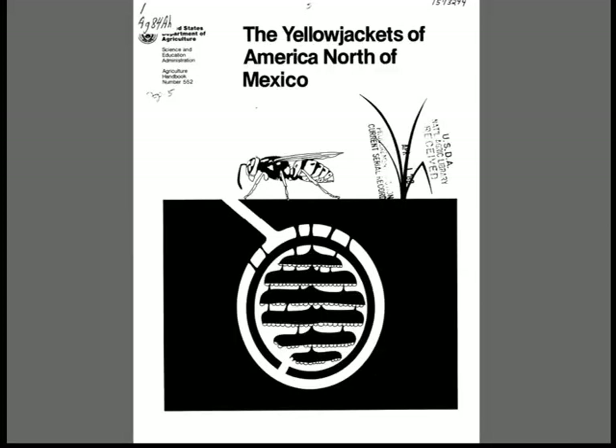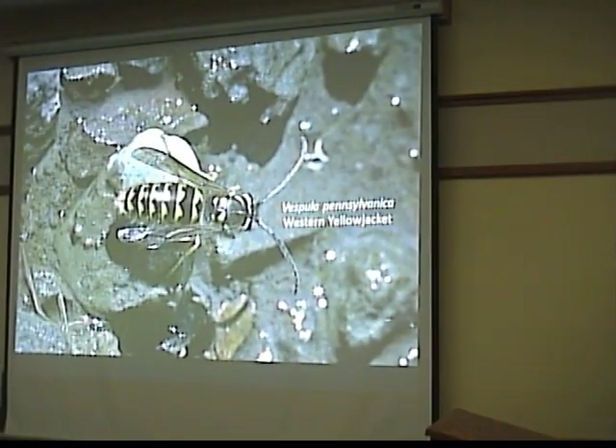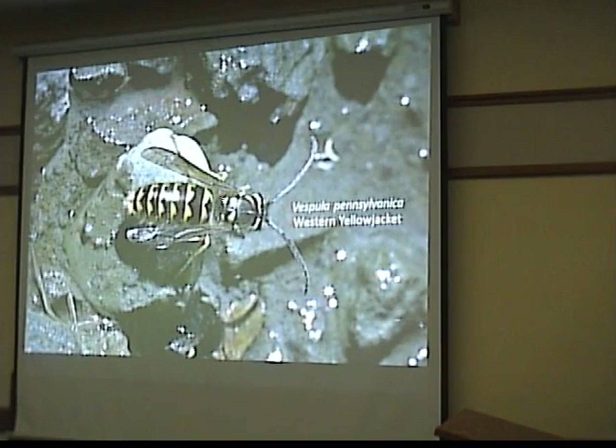I thought it would be totally overwhelming at first, but there are quite a few assisting documents online. This is 'Yellow Jackets of America and West Mexico' by the USDA Bureau of Agriculture — it's a free download. And here on page 23, they show 20 different patterns of abdominal markings. You can use this to identify all of the Yellow Jackets in this area, and only about half of these occur here in Washington, so we only have about 10 species.